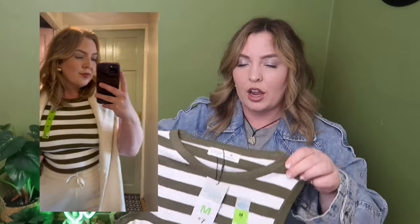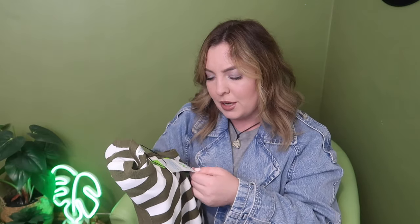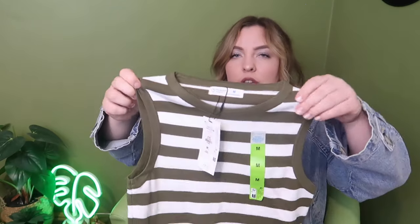Moving on to my next bag — again a nice basic piece to have in my wardrobe. I really like the colour and the way it looks. It's like a vest-style crop top in a khaki green colour with white striping in the middle. It was a size medium and £7. It's quite a thick knitted material for a crop top which I really like, especially for transitioning into winter.